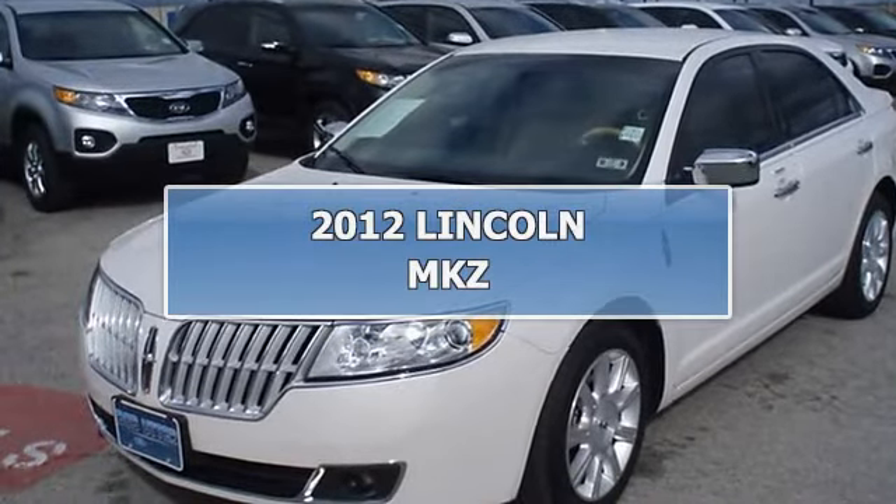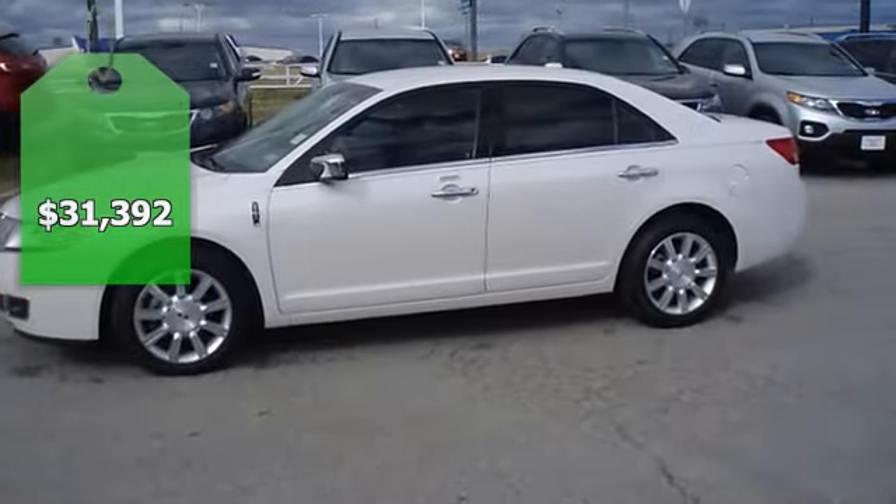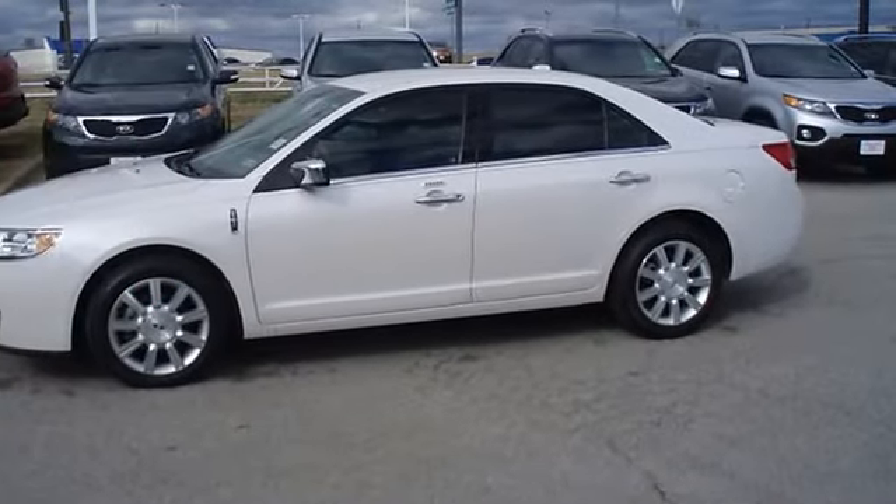2012 Lincoln MKZ looks like it just came off the showroom floor. Check it out from Bob Butterford Lincoln Keyer.